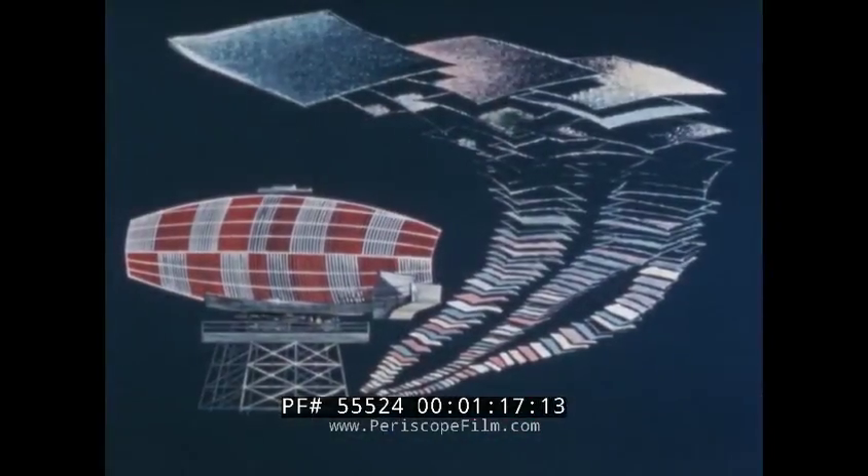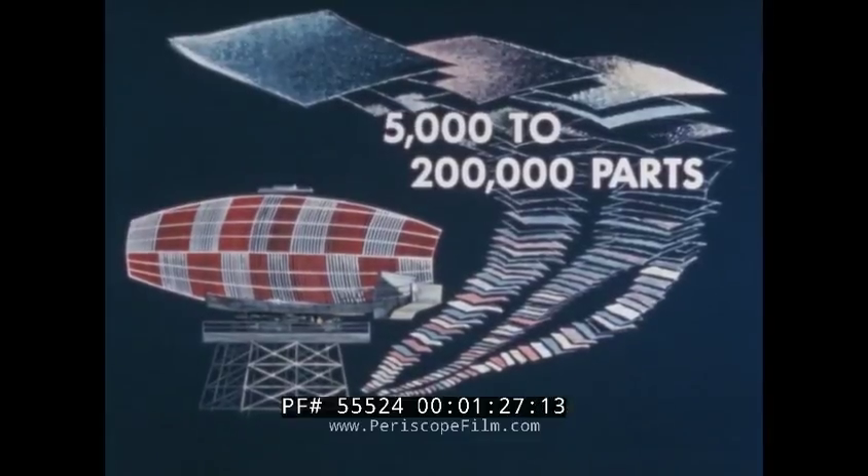With the advent of the complicated systems concept came equally involved communication problems. The hardware portion of our product numbers from 5,000 to well over 200,000 parts and assemblies.